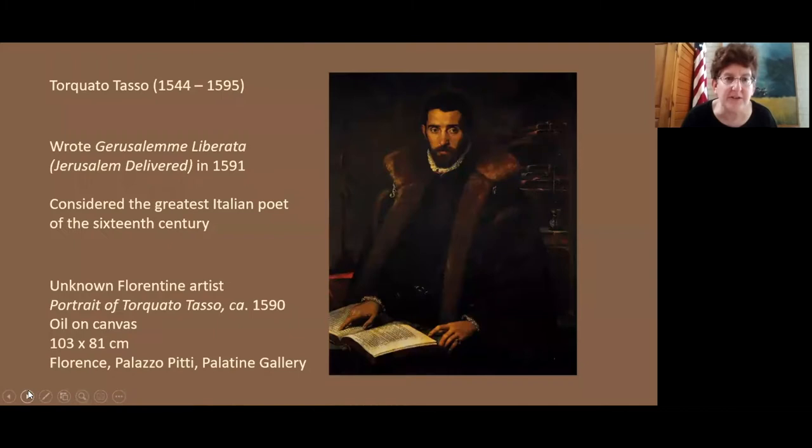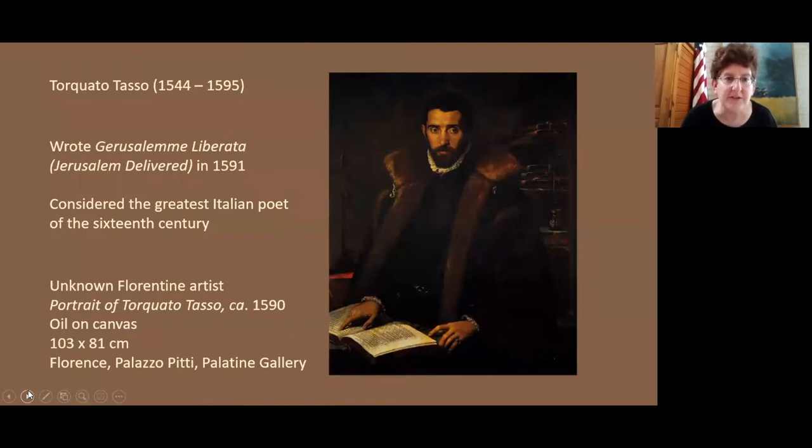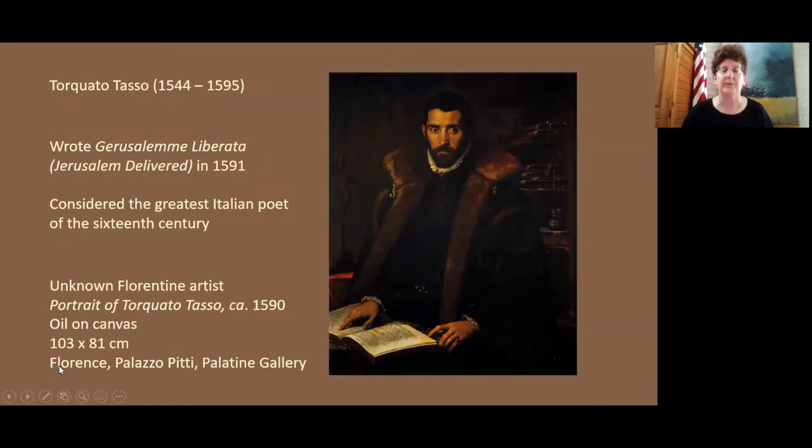The painting illustrates a famous episode of the Jerusalem Liberata — in English, Jerusalem Delivered. It's an epic poem written by the leading Italian poet of the 16th century, Torquato Tasso, who lived from 1544 to 1595. He wrote Jerusalem Delivered in 1591 and is considered the greatest Italian poet of the 16th century. It is a highly mythological work that incorporates characters from the Crusades, such as Tancredi and Godfrey, set during the First Crusade of 1096 to 1099.